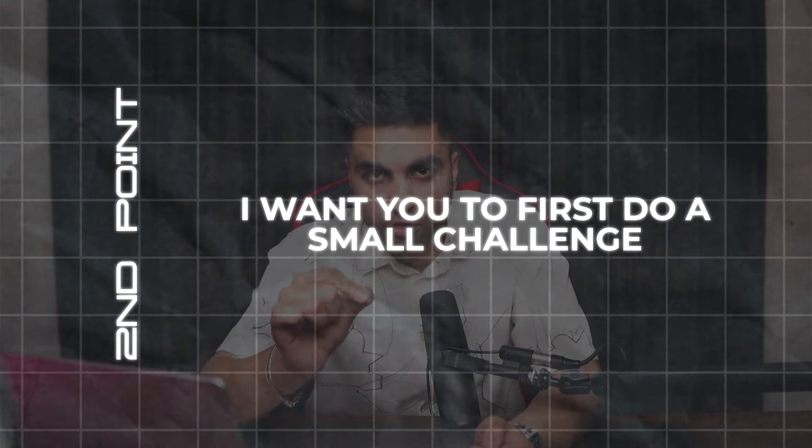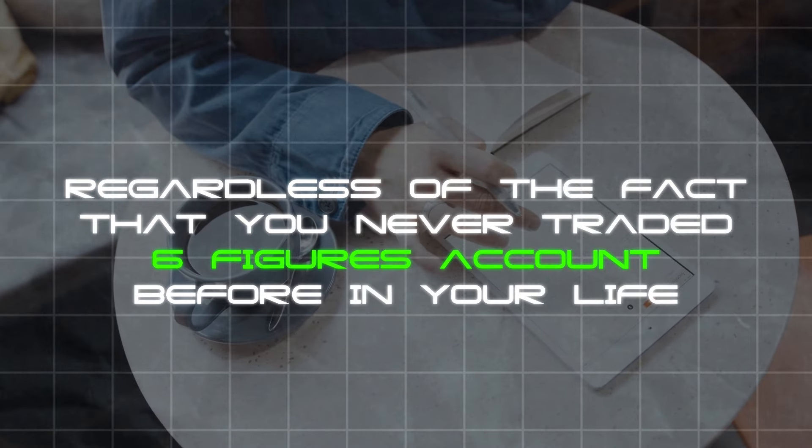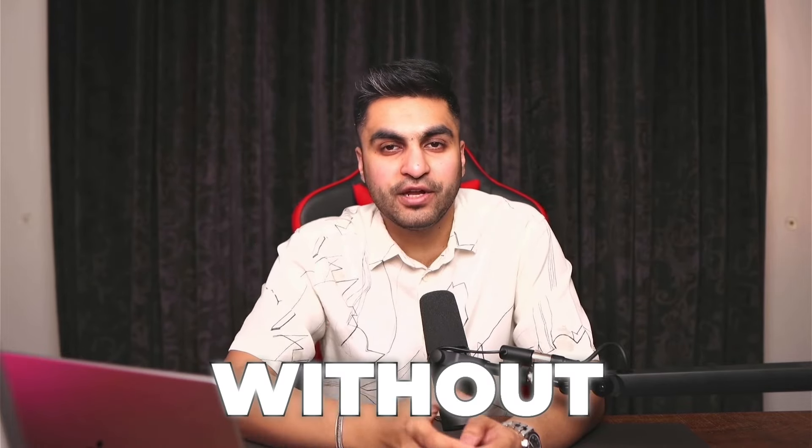The second point of the cheat code is to start with a small challenge. You've probably failed tons of challenges — that's why you're watching this video. Every time you look at $50K, $100K, $200K, $300K accounts, you tell yourself you need to get your hands on a six-figure account — regardless of the fact that you've never traded a six-figure account before. Once you start playing with those numbers, your psychology gets messed up and you end up randomly clicking buy and sell without any risk management.